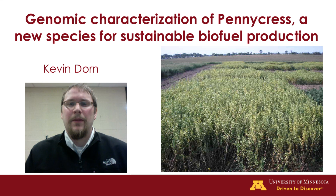Hello, my name is Kevin Dorn. I'm a graduate student at the University of Minnesota in the Department of Plant Biology. I work with doctors David Marks and Don Weiss. As part of the Forever Green initiative, our group is working towards innovative agriculture that builds our local economy and protects our environment. We're doing this by developing genetic and genomic tools for a new crop species that can be used to strengthen current agricultural practices.